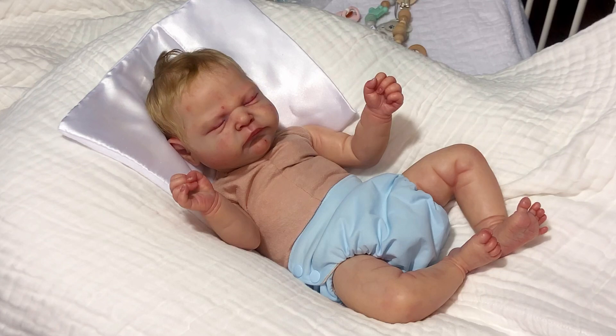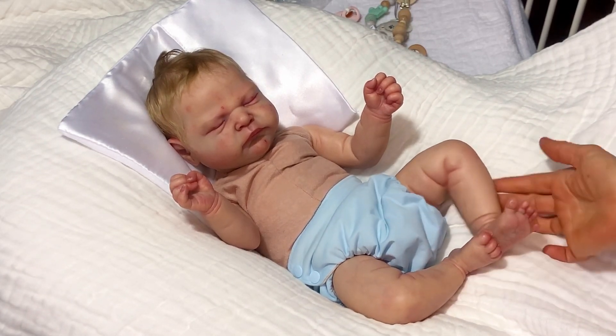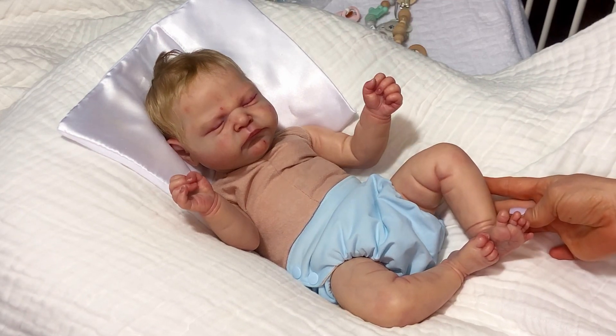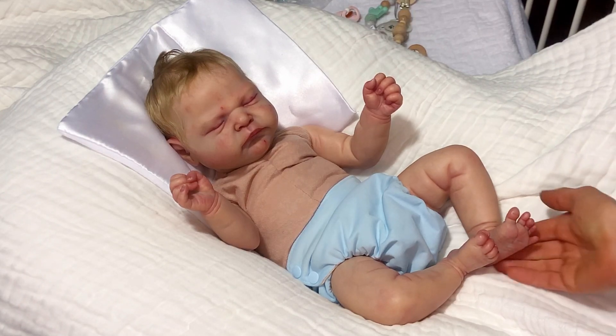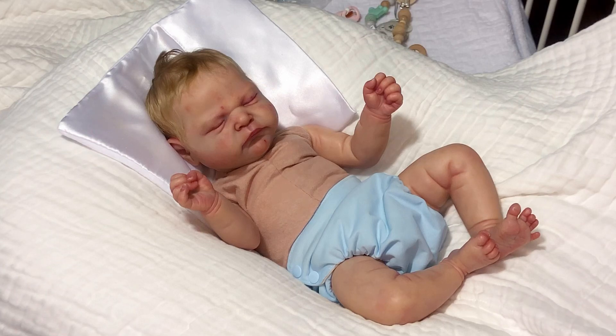This is Ramsey. He is a sold-out limited edition, very popular, very sought-after sculpt by Cassie Brace. He was done by a Belarus master IORAP, a prototype artist, as a special custom for me. He is in perfect condition — I had him locked up in an airtight container, all wrapped up, and I changed him only once this year.